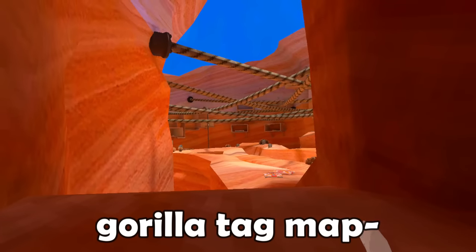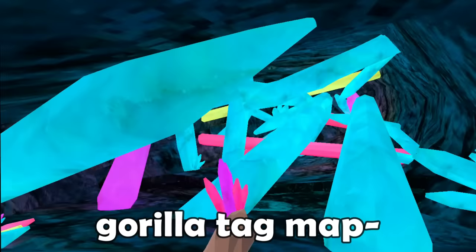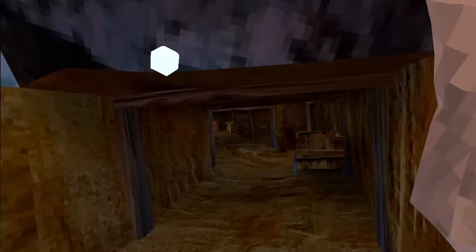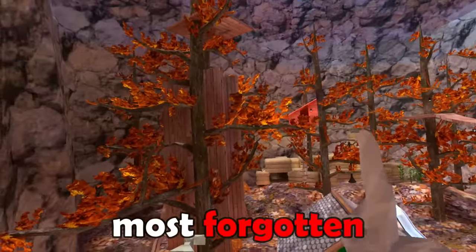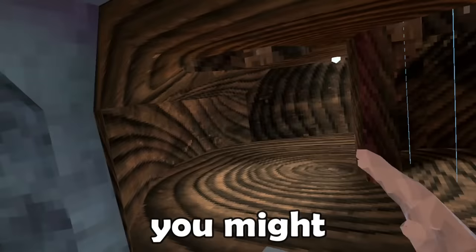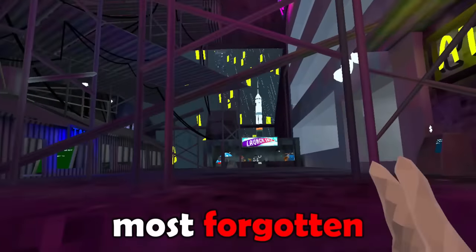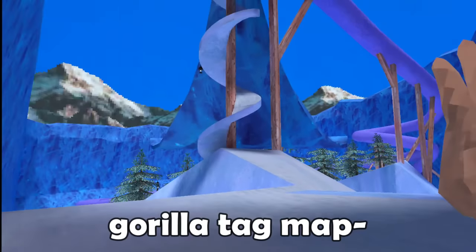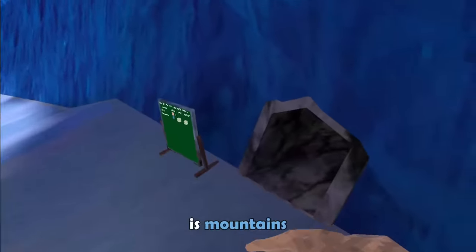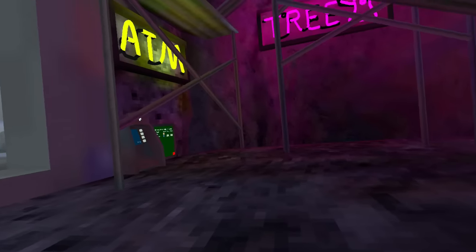You might think that the most forgotten Gorilla Tag map is Canyons, Caves, Mines, Forests, Clouds, City, or Mountains — but if you picked any of those, you are very wrong.